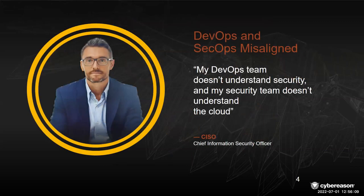I want to share a quick highlight here on DevOps and SecOps misalignment. This is an interesting quote from a CISO I had met with and discussed the challenges of cloud security with. He essentially said: my DevOps team doesn't understand security, and my security team doesn't understand the cloud. It seems simple and straightforward, but it really speaks to some of the key challenges that CISOs, leadership, and security analysts all the way up into the C-suite are dealing with. Coming up with a solution that can solve the problem for both types of stakeholders within an organization is critical.